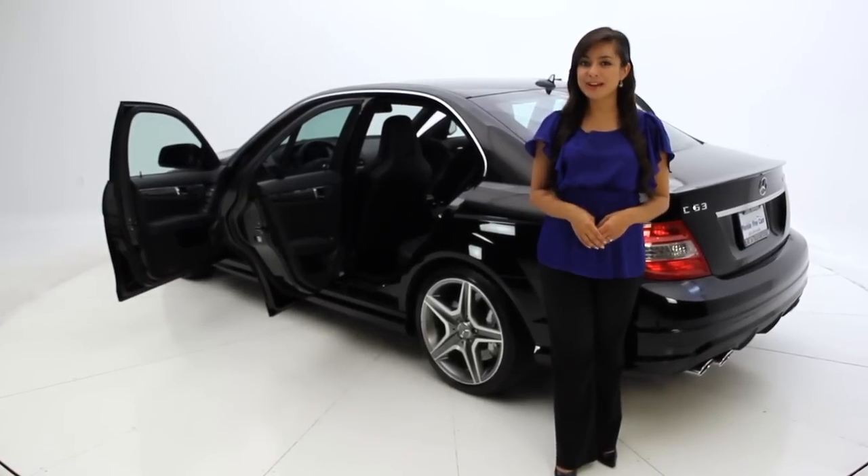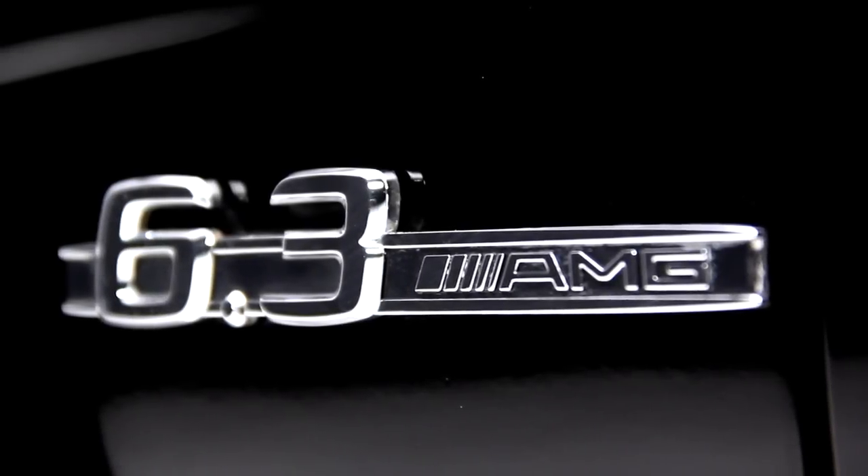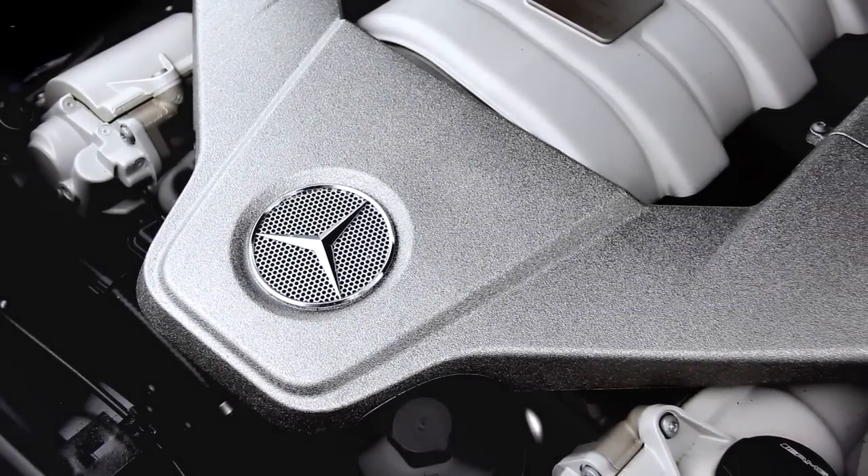Hello, informed consumers. I'm Andrea with Florida Fine Cars. Today we have the 2009 Mercedes C63 AMG and this, my friends, is truly a German muscle car.